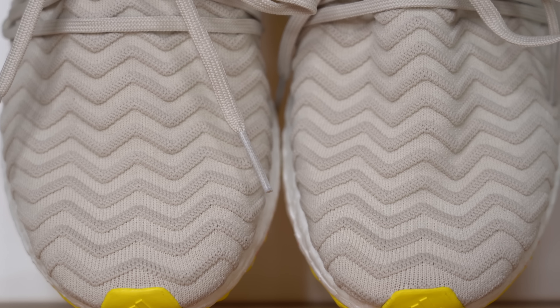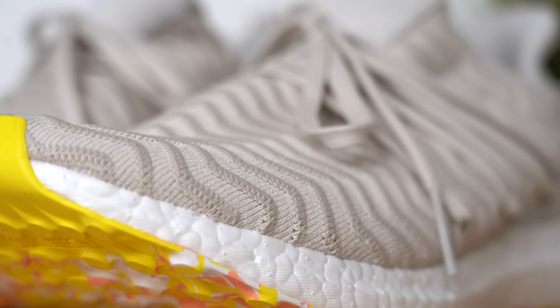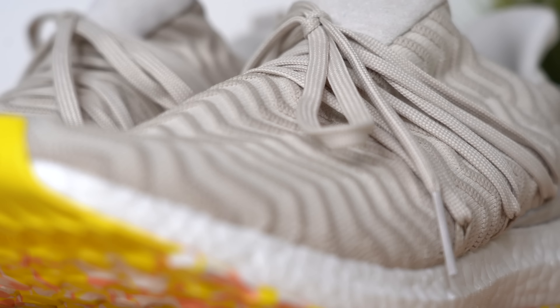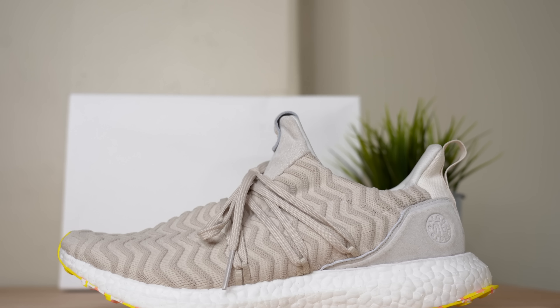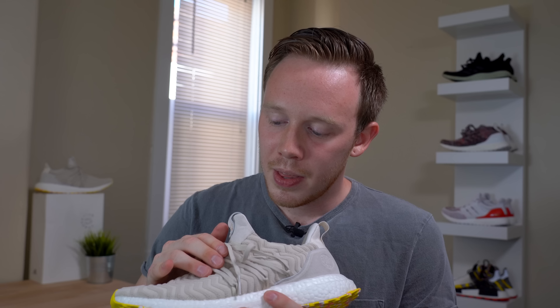The first pretty big design change that A Kind of Guys made on this Ultraboost was this 3D herringbone pattern. This pattern isn't actually a print — it's a real 3D texture that runs all the way around the shoe. The raised areas of the primed knit also have a soft, plush texture, whereas the debossed layers are flat. This herringbone texture really makes the upper feel like it has movement, which I think is really cool.